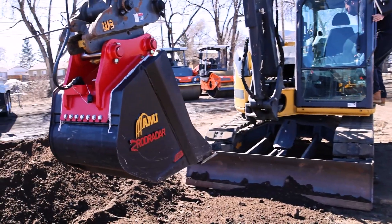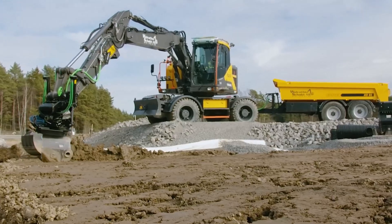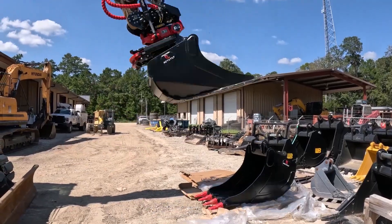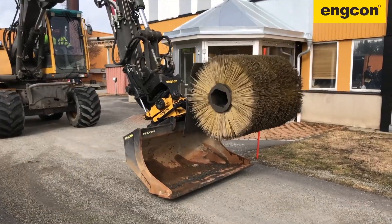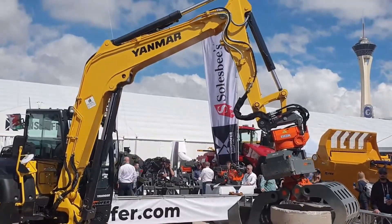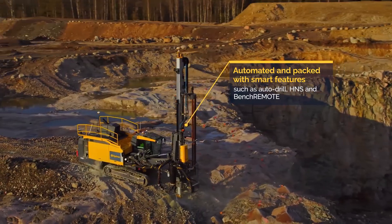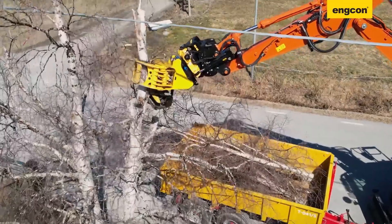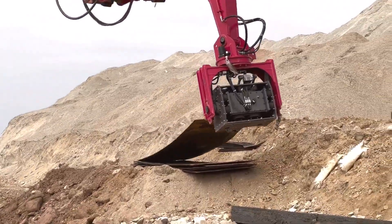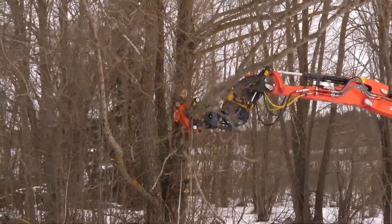If you think excavators are already powerful, wait until you see what the newest smart attachments can do. Today's machines are no longer just digging tools — they're becoming multi-functional, precision-driven workhorses thanks to advanced tech, intelligent sensors, and game-changing hydraulic systems. From tilt rotators that replace an entire toolbox to radar-equipped buckets that can see underground, these innovations are taking construction efficiency, safety, and productivity to a whole new level.